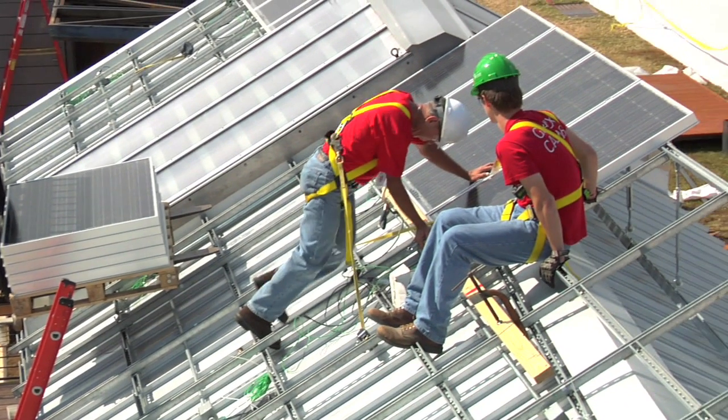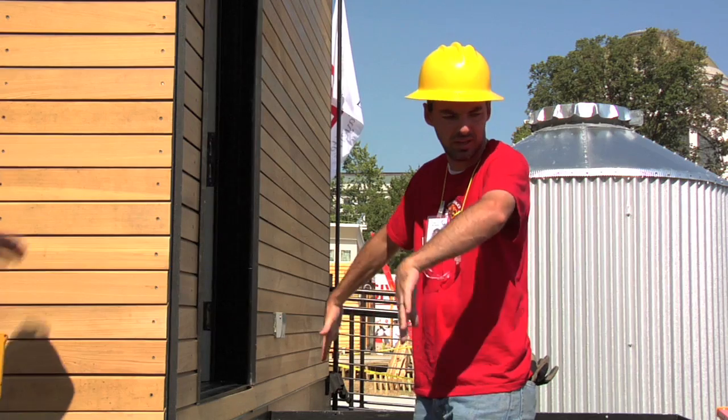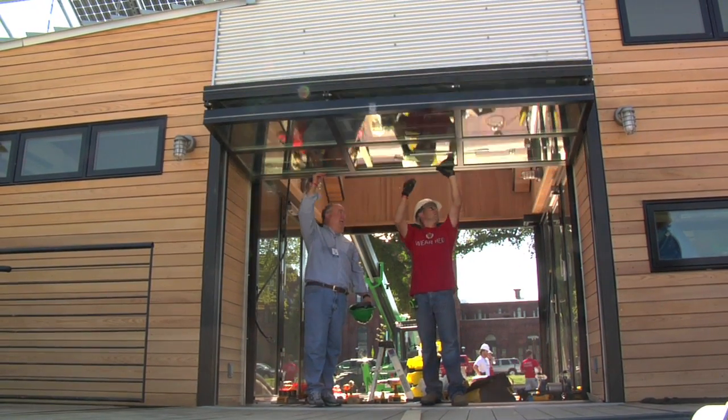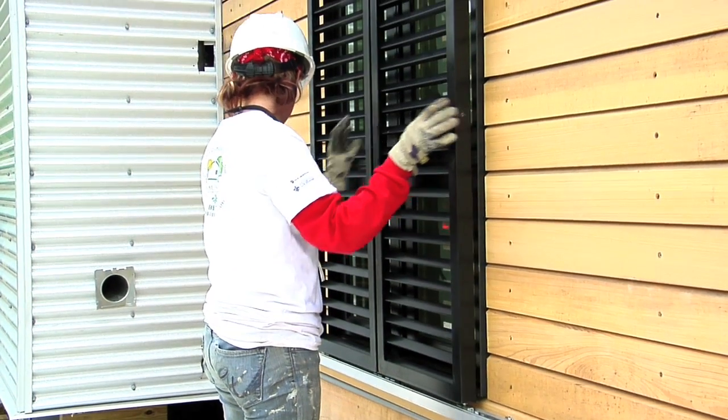The Beausoleil Home can generate more energy than it consumes and collects its own water. It captures natural breezes and sunshine to reduce the amount of energy it uses. Its working shutters provide shade for comfort and protection from storms.